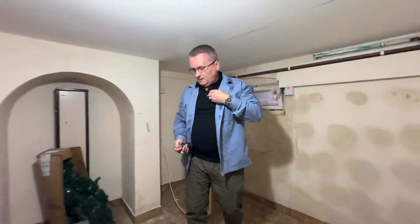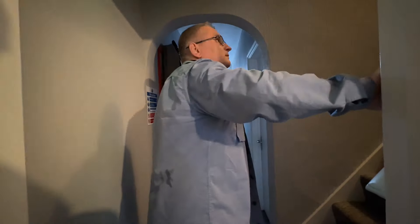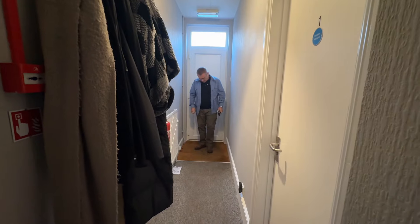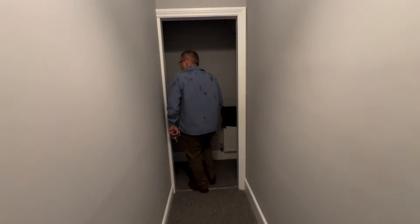Let's have a quick look at the stairs. Last time the carpet was in pretty bad order, not in very good condition at all. Now it's much, much fresher carpet — looks much better. This property's over three floors. It is getting dirty quite quickly though — it hasn't been laid that long. It's nice and tidy, smells fresh.